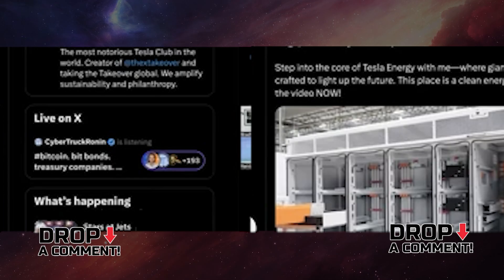I thought it was really cool because I'm a big fan of the Megapack — I may not be the biggest fan, but I'm up there. It was cool to see inside the factory and get a sense of the space and the workstations.